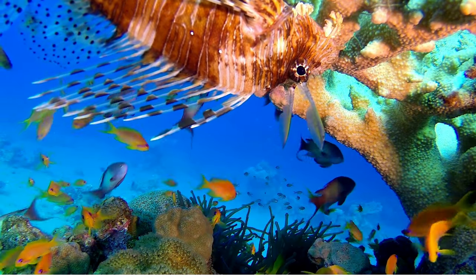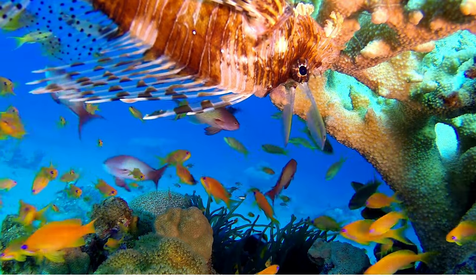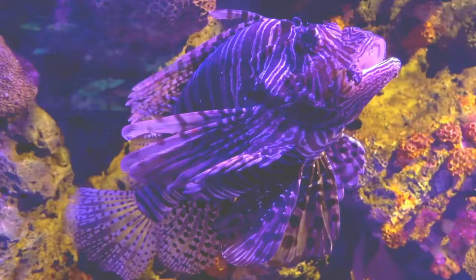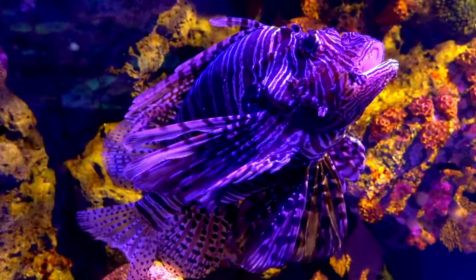Mysterious mating dance! When it's time for lionfish to find a mate, they perform a special dance. They swim around each other in circles and show off their fancy fins. It's like a romantic underwater ballet.